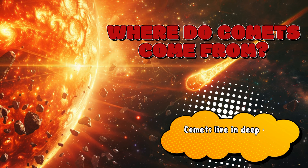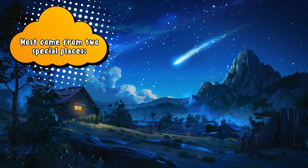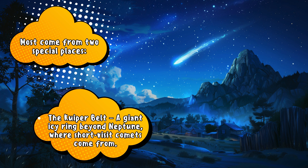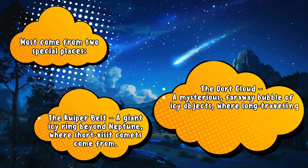Comets live in deep space, far beyond the planets. Comets come from two special places: the Kuiper Belt, a giant icy ring beyond Neptune, where short-visit comets come from; and the Oort Cloud, a mysterious, faraway bubble of icy objects, where long-traveling comets begin their journey.